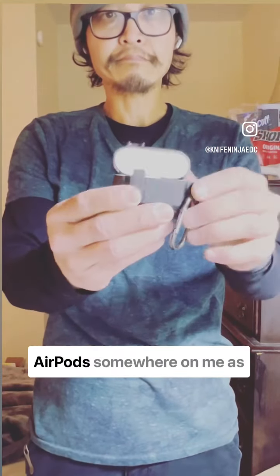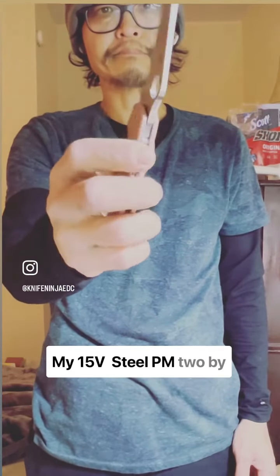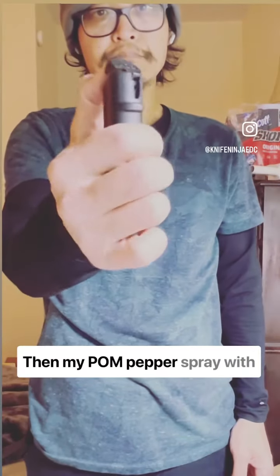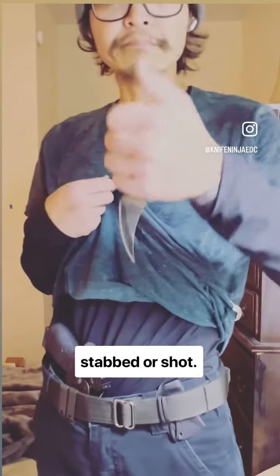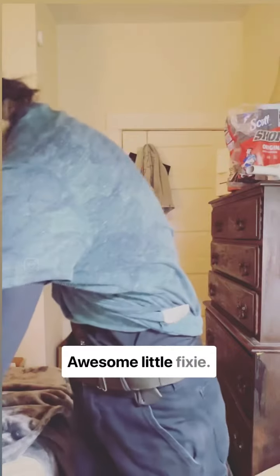I've got my case for my AirPods somewhere on me, as I'm listening to podcasts about 8 hours a day sometimes. My 15V Steel PM2 by Spyderco, given to me by Sean Houston himself — BBB. Then my Palm Pepper Spray with a Retention Ring, because not everything needs to be stabbed or shot. My Northern Shrike Mutant E Fixblade — awesome little fixie.